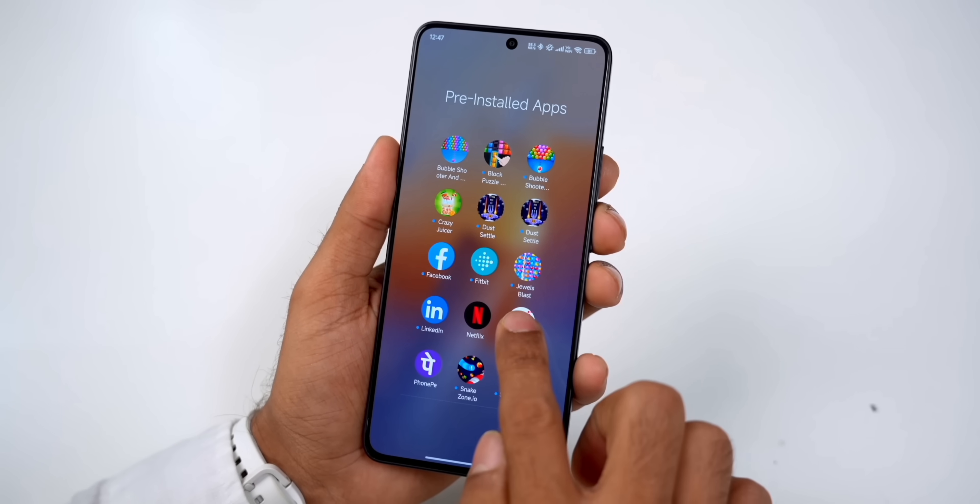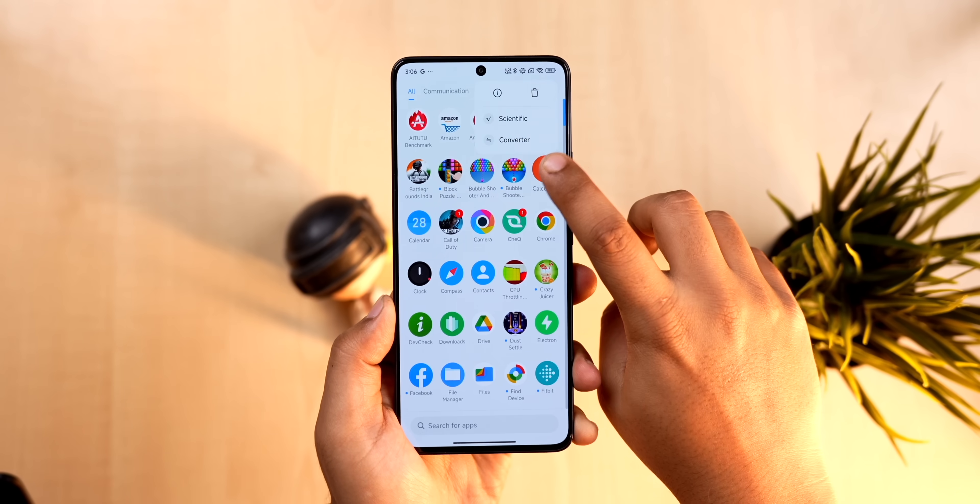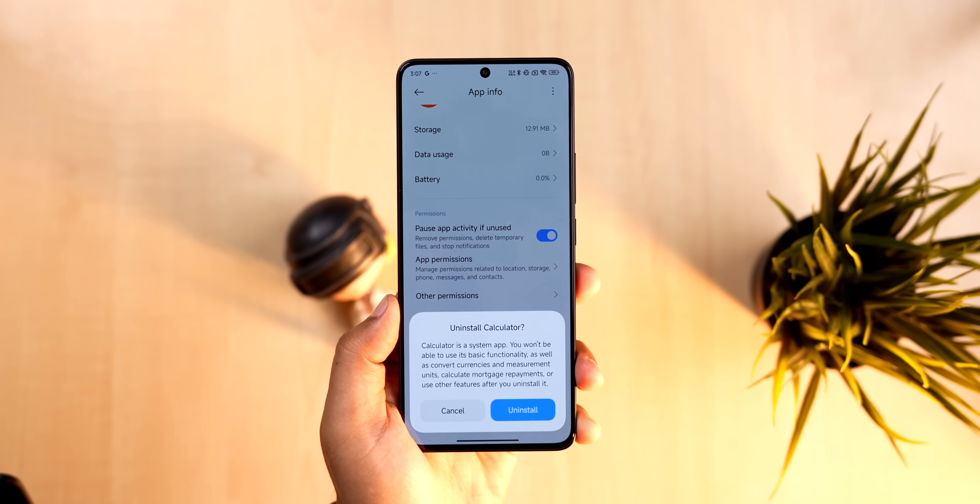Features like dual apps, second space, and AI Eraser have been there for many years in Xiaomi phones. But bloatware has also been there for a while — you get around 9 to 12 bloatware apps. It's understandable on budget phones, but flagship phones like the Xiaomi 14 coming with bloatware is disappointing. The situation has improved though — you can now uninstall even Xiaomi system apps like the calculator. However, the update cycle went from bi-monthly to only one update in 90 days, making the frequency inconsistent.